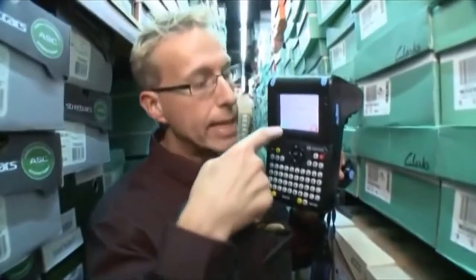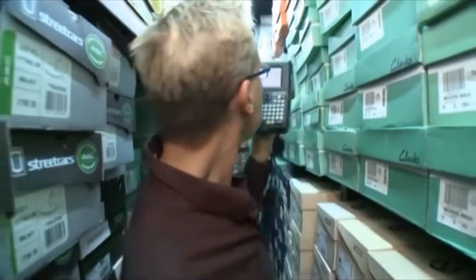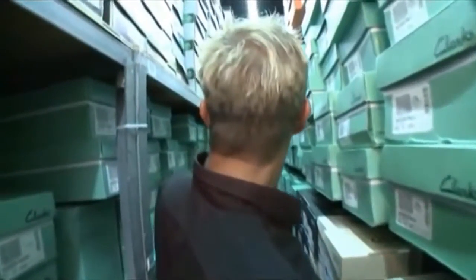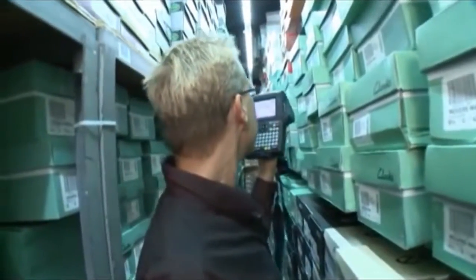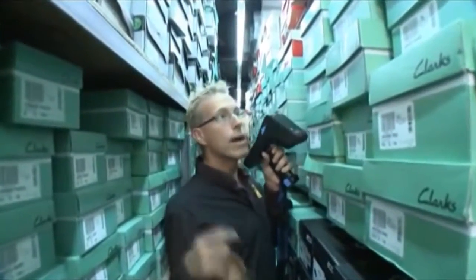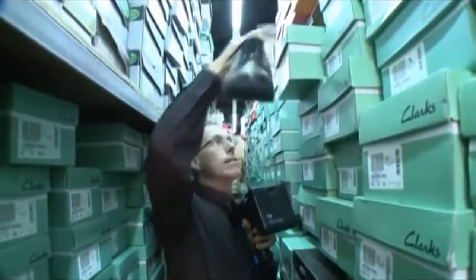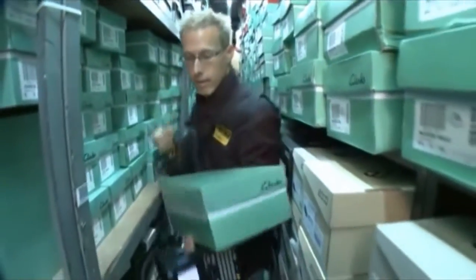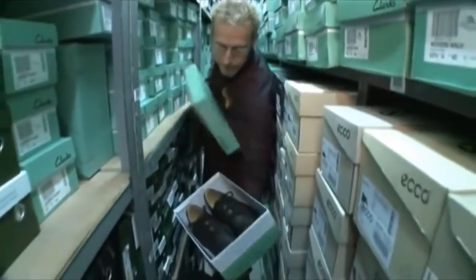All I do is scan my RFID tag, select start, and listen to the beeps. As I get closer, the beeps get faster and the number increases. When I point it in the wrong direction, the number gets lower — it's not on that side. Zeroing in, and there we are: same brand, size eight and a half. Exactly what I was looking for — same shoe, different size.